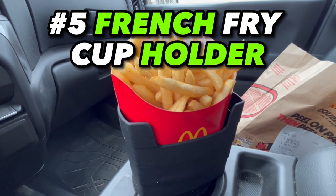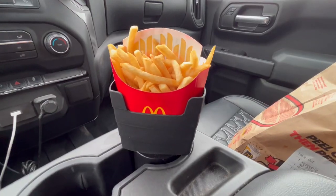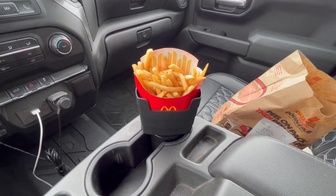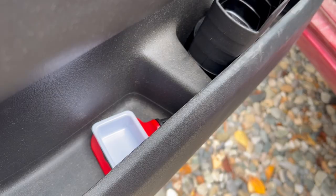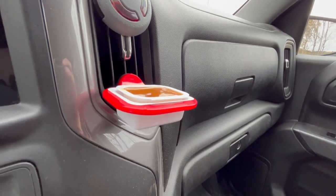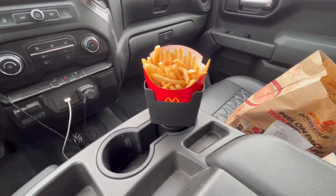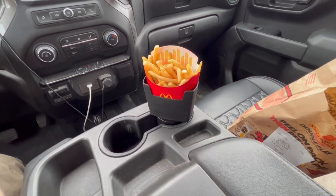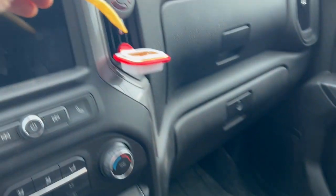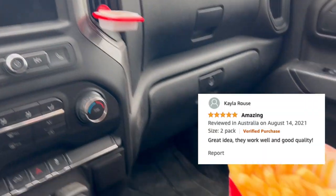Item number five is the french fry and sauce holder. I honestly bought it because it looked cool without much expectation, but it blew me away with how easy and convenient it is. You just store it in your door, glove box, or somewhere similar, and take it out every time you go to McDonald's or anywhere with french fries — throw it in your cup holder and easily eat your fries while driving.